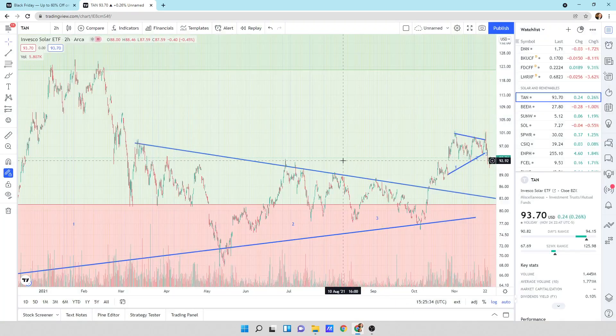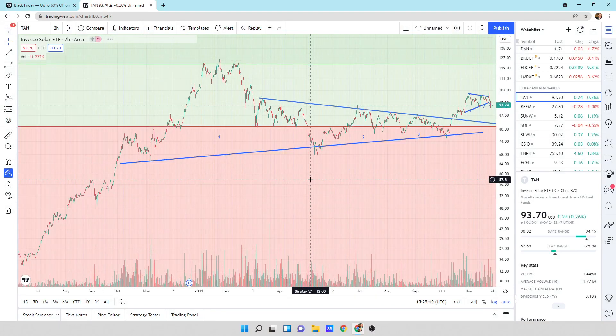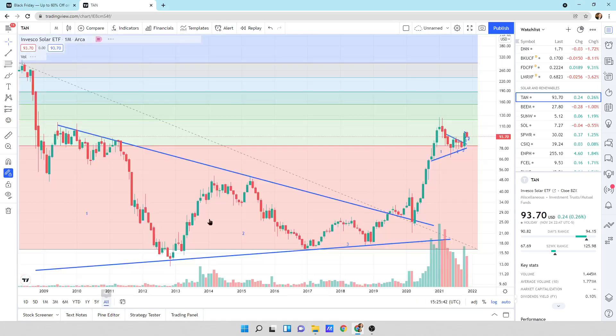Here is TAN, the Invesco Solar ETF. Looking at this from a big long-term perspective, this thing looks really good. We have a massive pattern — one, two, three — we had a breakout, a retest, and then a launch. This is your first wave in my opinion. We are coming into a consolidation period and then we're going to put in a huge third wave.